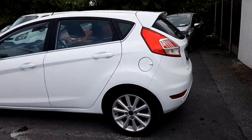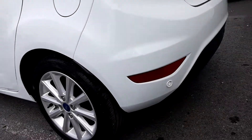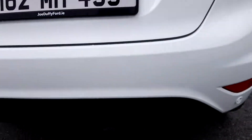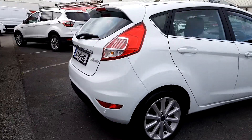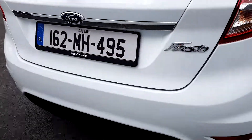These are equipped with 16 inch 10 spoke alloy wheels. Parking sensors on the back bumper. Lovely white colour. Plenty of boot space.